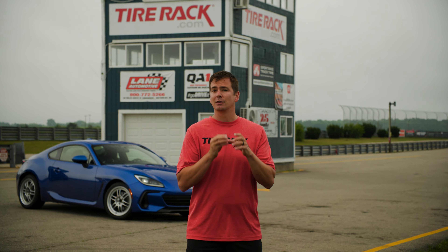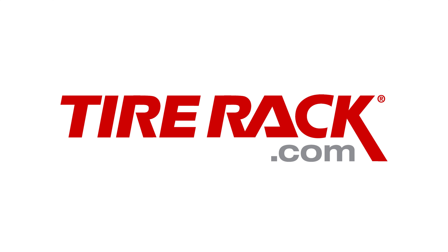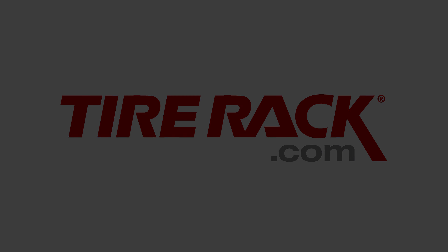We really hope you enjoyed this video. Be sure to go to tireac.com if you want more details on our test results. And if you want to see more test content like this in the future, be sure to leave your comments and suggestions below, and like, share, and subscribe.